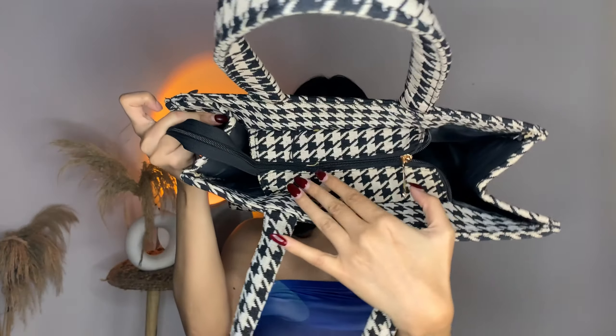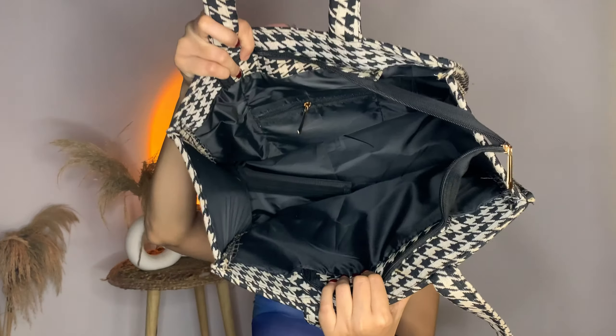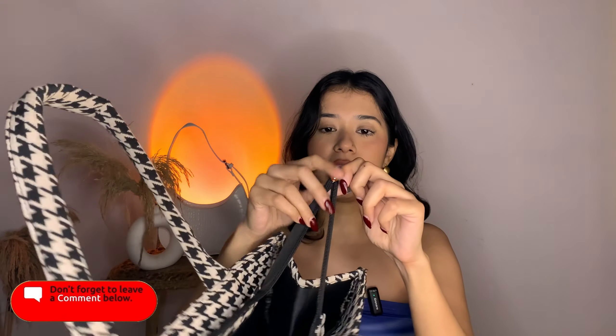Here you can see that zip detailing has been given here. When I open the zip up, this is what you get — it's a very beautiful bag. You can keep many things and carry a lot because it's very spacious. You will get a chain compartment inside, and overall you will get a main chain compartment. Absolutely amazing.